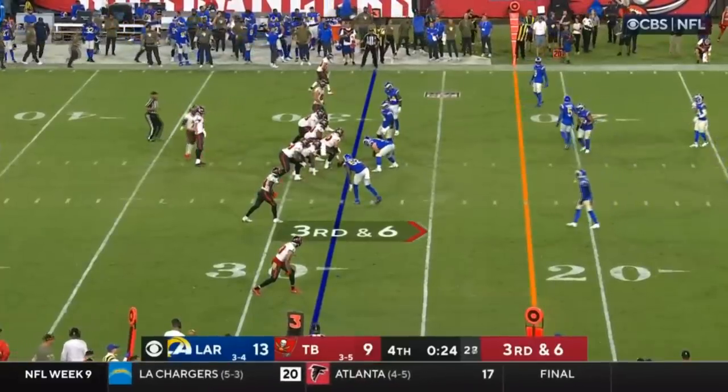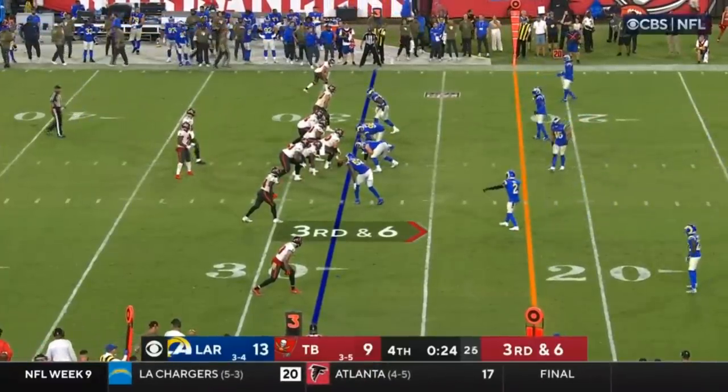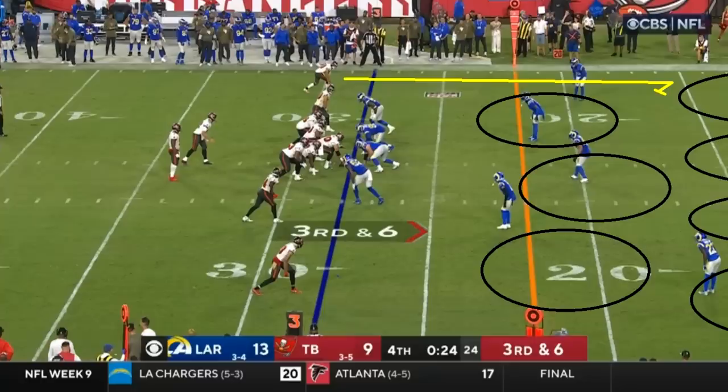Now it's third down and six. Sometimes in these situations you think about the clock so much that you forget you also have to play the downs — you have to play football the way it's designed. You only have so many plays, and if they don't get the first down here, they're down to their final play. I actually think this is where the speed of Scotty Miller really came into play and kind of won the football game for the Tampa Bay Buccaneers.